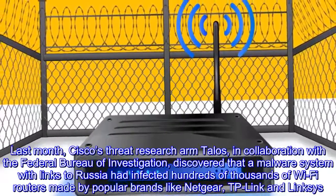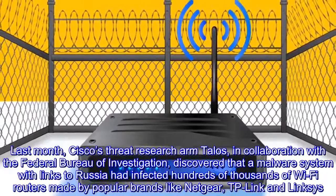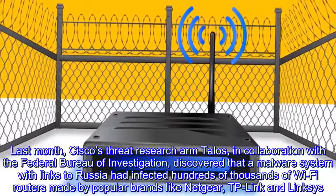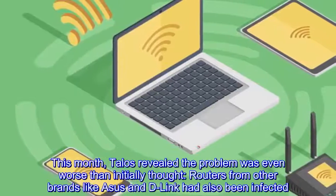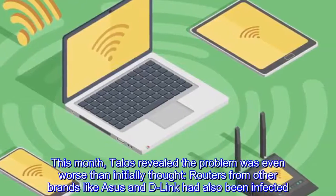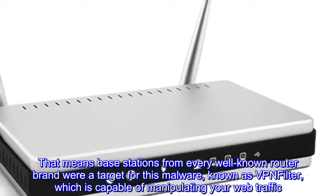A recent cyber threat underscores the need to take network security more seriously. Last month, Cisco's threat research arm Talos, in collaboration with the Federal Bureau of Investigation, discovered that a malware system with links to Russia had infected hundreds of thousands of Wi-Fi routers made by popular brands like Netgear, TP-Link, and Linksys.